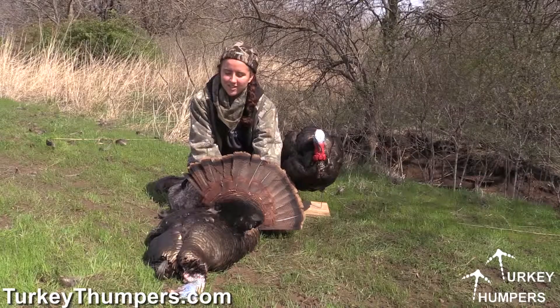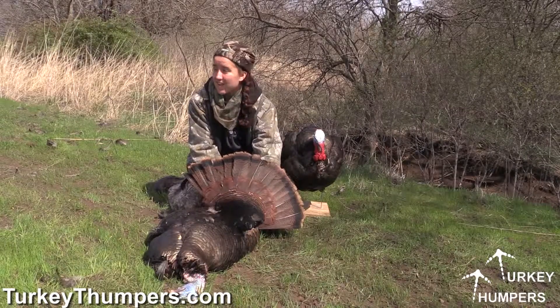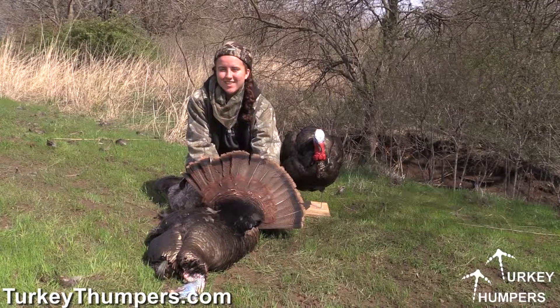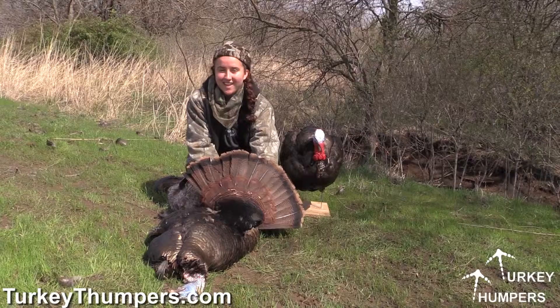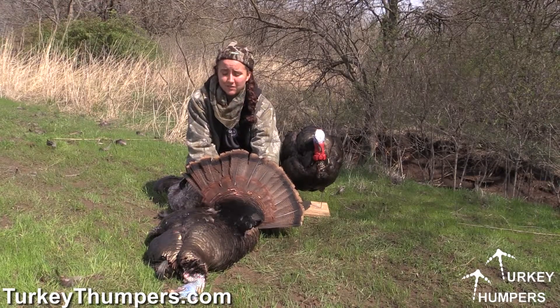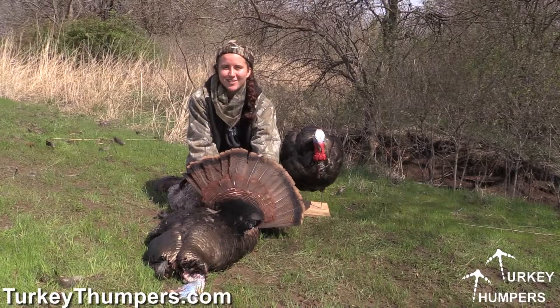He was gobbling on the roost, and he was taking forever to come in, but then suddenly he came in, and me and Dad were so surprised by it. We had to cut on the video so quick, and then he jumped on top of Dirk here and started messing around with him, and I had to wait for him to get off so I could shoot him. So I was ready, and I got that done, and I hope you enjoyed this video — thanks for watching.